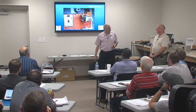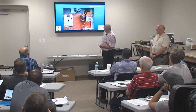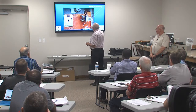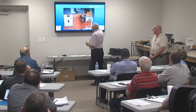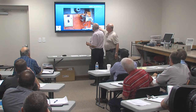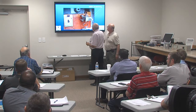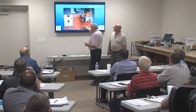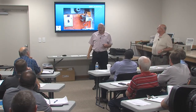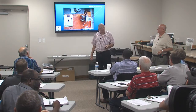Lightning will do weird things to equipment. Here's a meter that obviously had something get into it - you can see the damaged sample transformer. It's out of scale and won't read accurately at all.